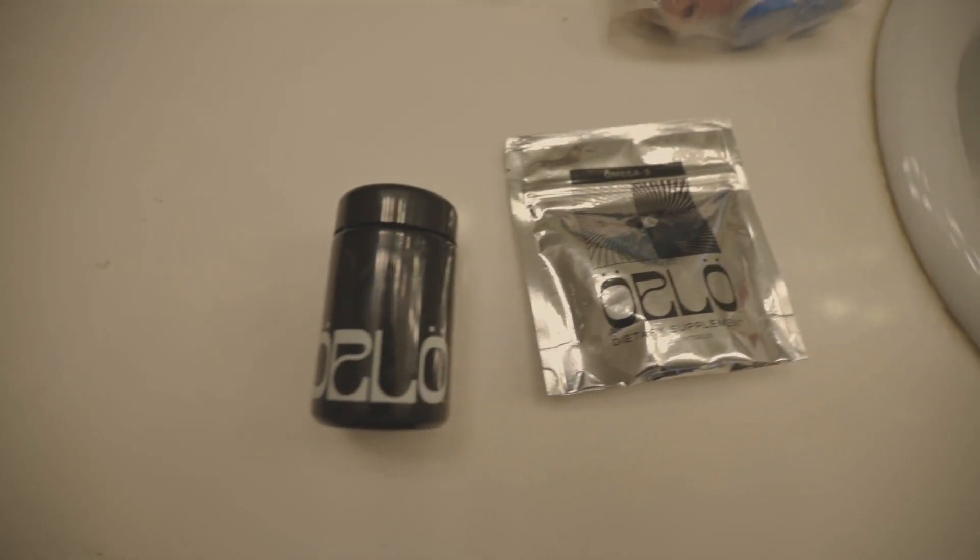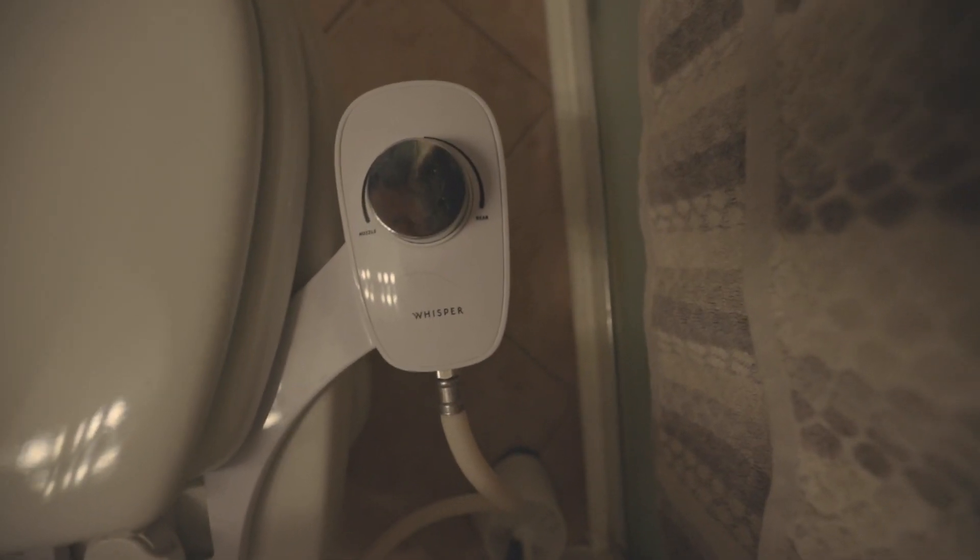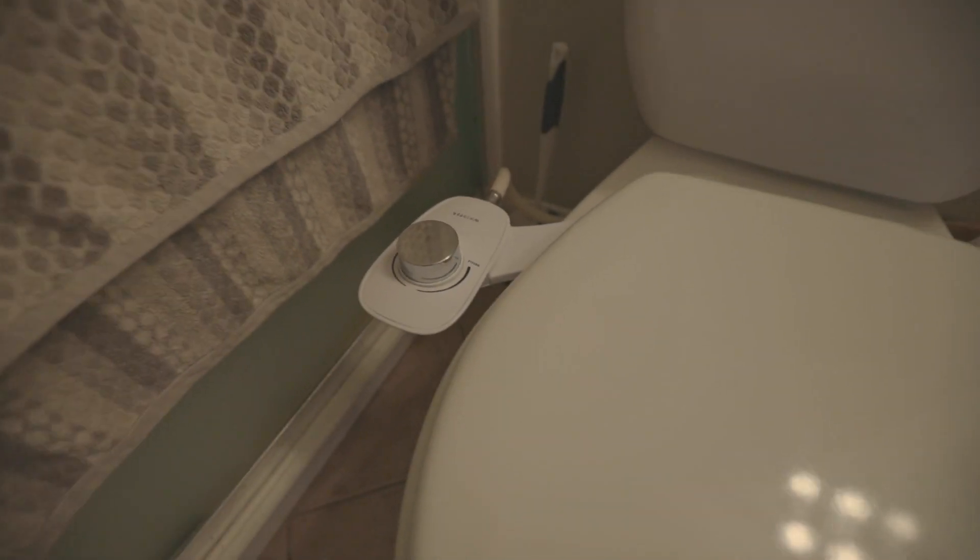A brand I just tried this year is Orlo — they make plastic-free vegan omega-3 supplements. This next one might be controversial, but my favorite bidet is Whisper Bidet — not Tushy. It's a brand I never hear anyone talking about, they're way lower on the radar, but I love them and they're also cheaper than Tushy.